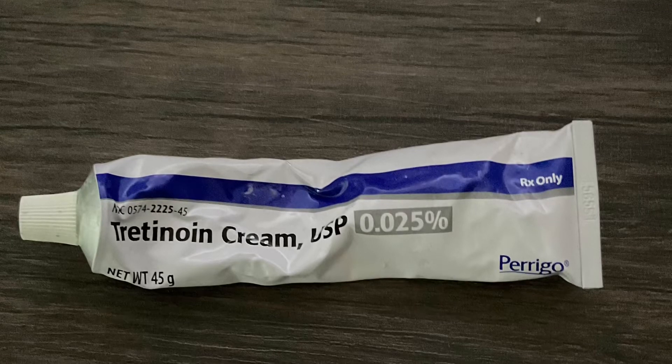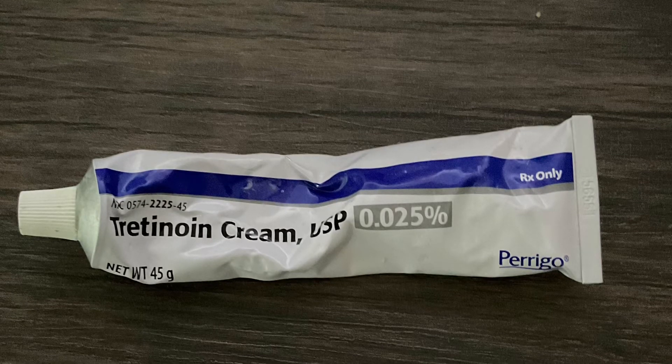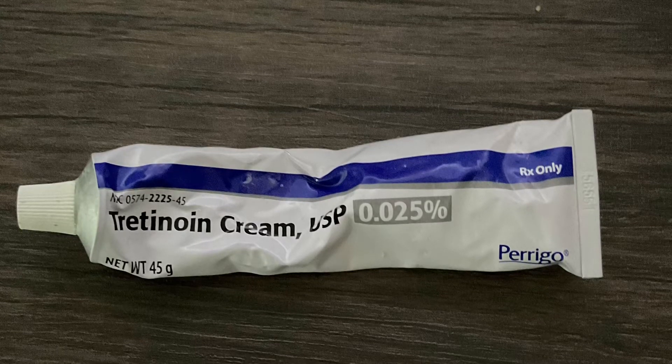Hello everyone and welcome back to my channel. In today's video I'm going to be talking about tretinoin — the uses, the side effects, and the contraindications. So if you want to find out more, keep on watching.